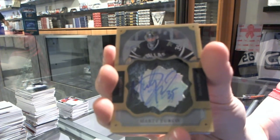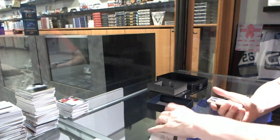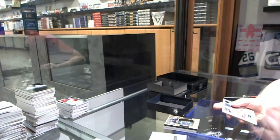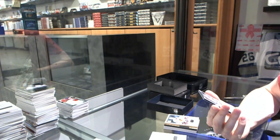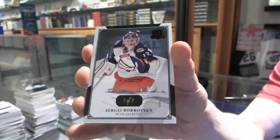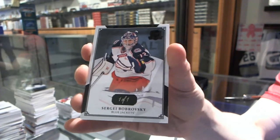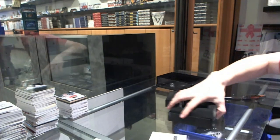We've got a base gold number 9 of 25 for the Chicago Blackhawks — Jonathan Tays. And why not, we finish with a base black one-of-one for the Columbus Blue Jackets — Sergei Bobrovsky. Base black one of one for the Jackets, Sergei Bobrovsky — oh, that was a hell of a way to finish the break!